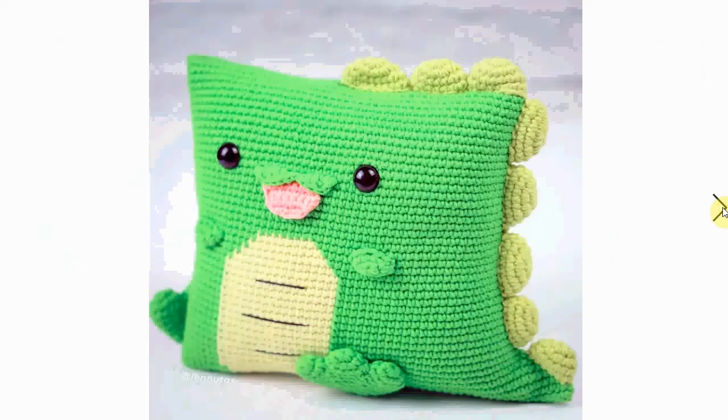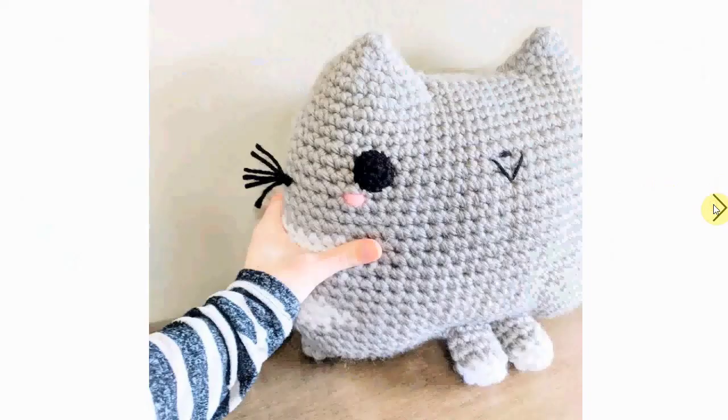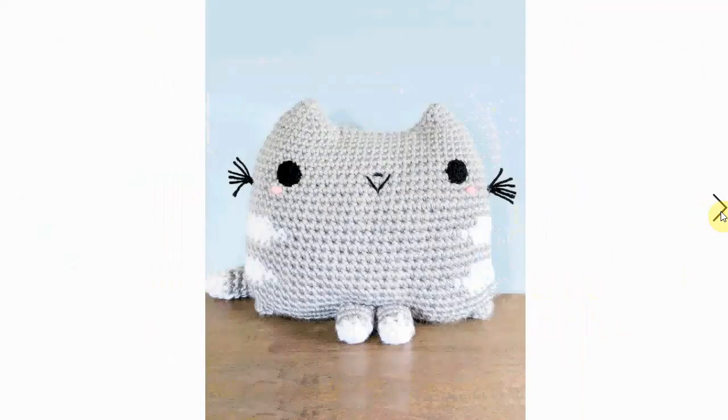A little dinosaur or dragon — I think it's sticking out its tongue, which is a little bit naughty! This one looks like a Pusheen — a kitty cat pillow with little legs as well. Very sweet, and here's the back. Love it, very cute.